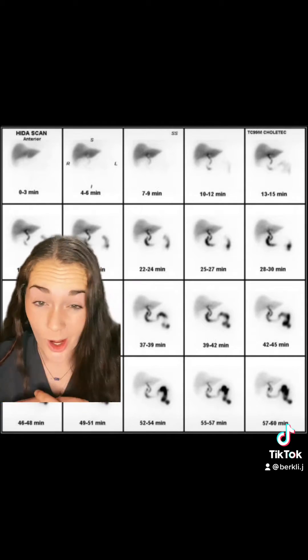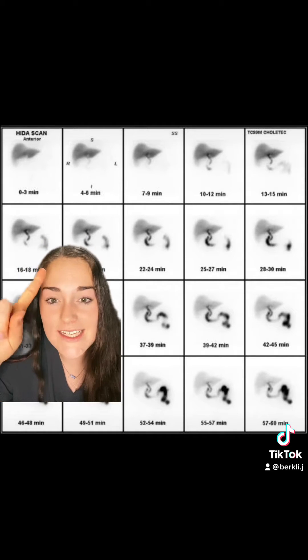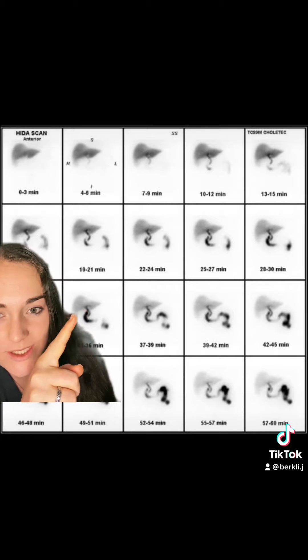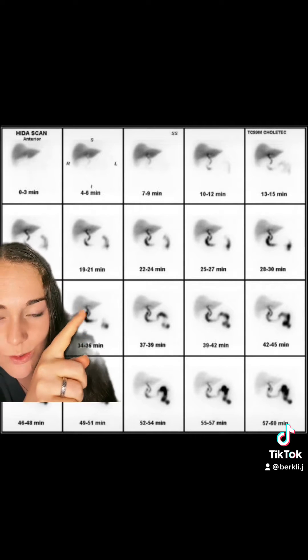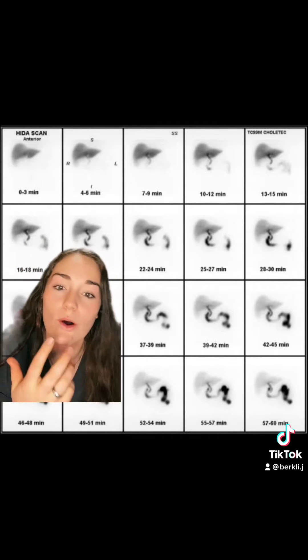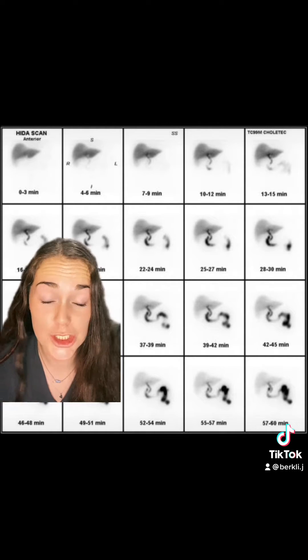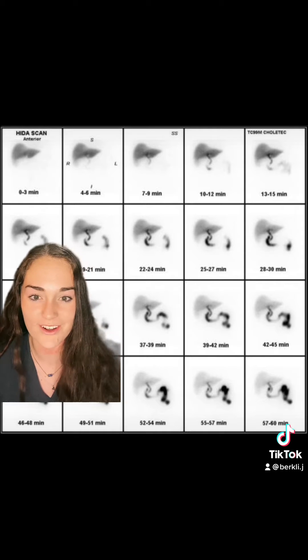You can also see problems with it filling up. In this one you can see that little black streak right there, but right next to it is where the gallbladder should be — there's just an empty hole. This could be called acute cholecystitis, meaning your gallbladder is not filling up like it should. There could be a blockage or a bunch of different things going wrong.